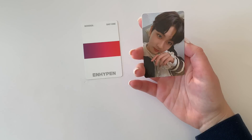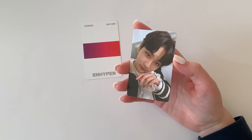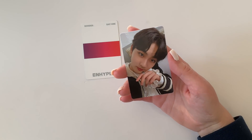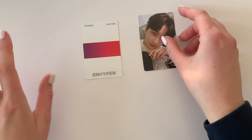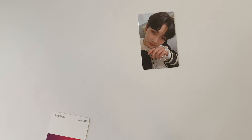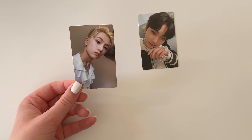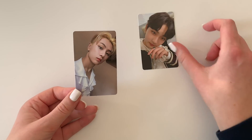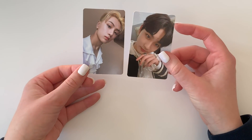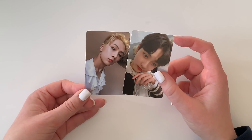I pulled another Jungwon! Is this a sign? He is so cute — I love this photo card so much. And then the one I already saw — I pulled Jay! Oh my gosh, look at his eyebrows, what a king. So I pulled both my second biases but no Jake. I'm going to be really sad trading these away.